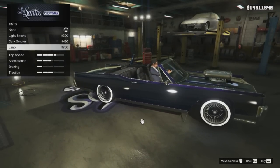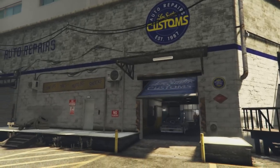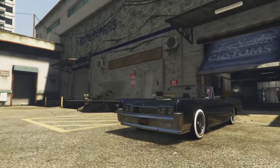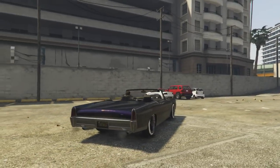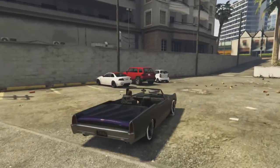Well, there you go guys, that is the Vapicino when customised. Admittedly, it now looks a lot more like a low rider as opposed to a muscle car, but I still think it looks better than its standard version. If I was to give my overall opinion on this car, I would have to say it's too expensive, and it's simply not worth purchasing.